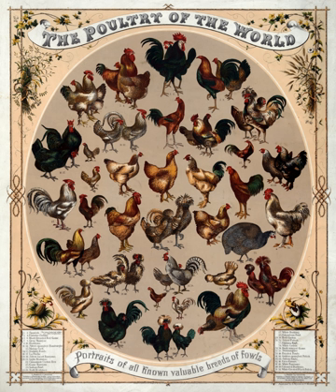They are also roughly divided by primary use, whether for eggs, meat, or ornamental purposes, and with some considered to be dual purpose. In the 21st century, chickens are frequently bred according to predetermined breed standards set down by governing organizations.